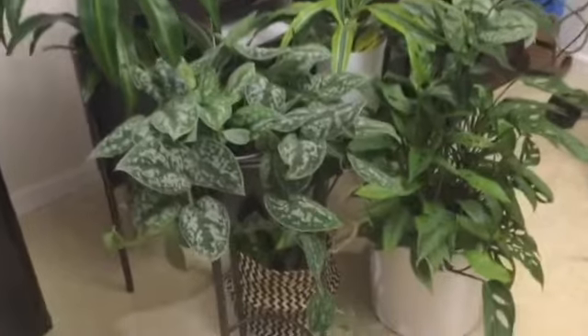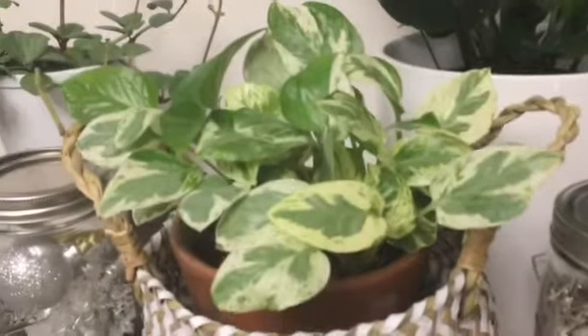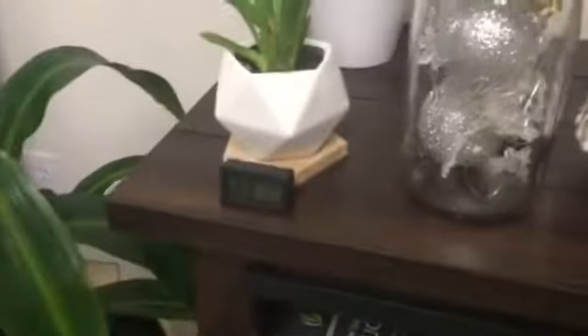We also have two orchids growing here. This area is our kitchen. We have another silver pothos of a different variety, the adansonii plant we take most of our cuttings from, a snake plant, a spider plant, a song of India dracaena, a silver pothos, a boxwood, and a pothos — I forgot the species name — plus another humidity reader.